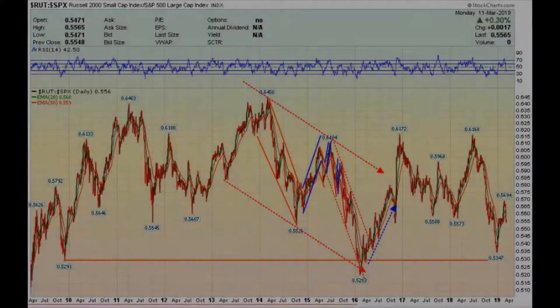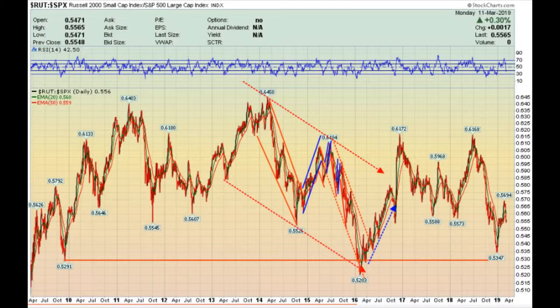This is a chart of the small caps relative to the S&P 500. They did go up a little bit today, but they're still a little bit on the low side at about the 0.55 level. We'd like to see this continue to move up to make sure that the small caps are participating in a broad market move up.